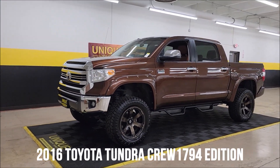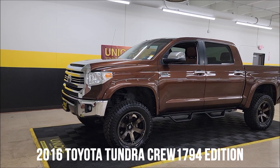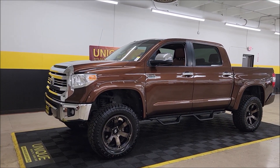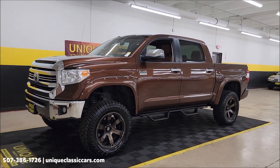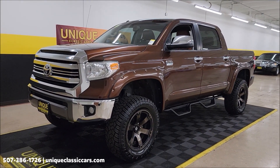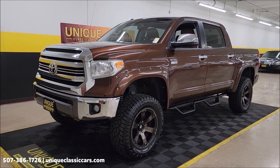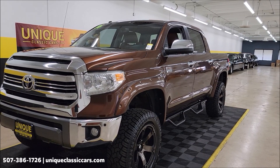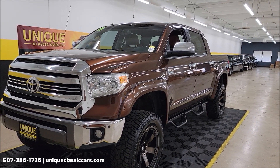4x4 time here at Unique Specialty and Classics. This one's a 2016 Toyota Tundra Crew Cab 1794 Edition 4x4. Clean Carfax, no accidents indicated. Confirmed actual miles right now at 84,664. Great looking paint color on this one — the Sunset Bronze Mica.